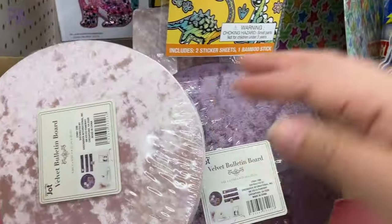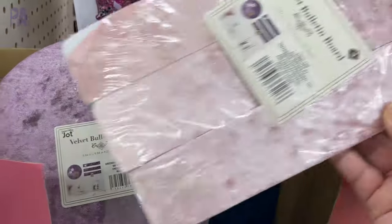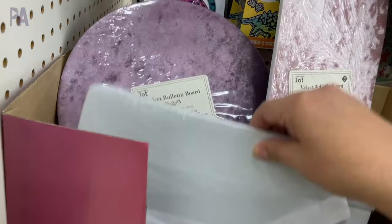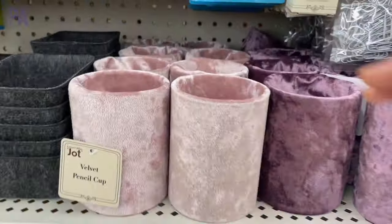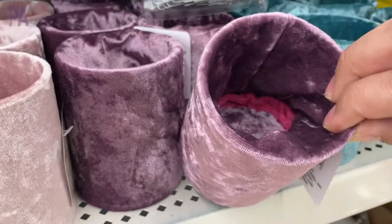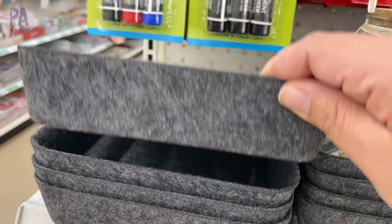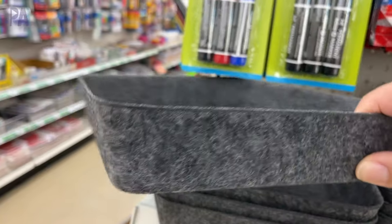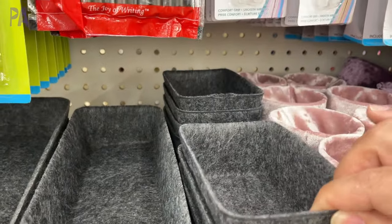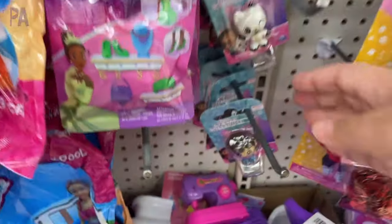Moving on to other sections of the store — in the office section I found felt bulletin boards, back in stock in two different shapes and two different colors, with matching desk pencil cups in the exact same color for a coordinated set. They also had really nice felt containers in charcoal gray in three different shapes and sizes — they look very expensive. Also new are some highlighters in two different sets.